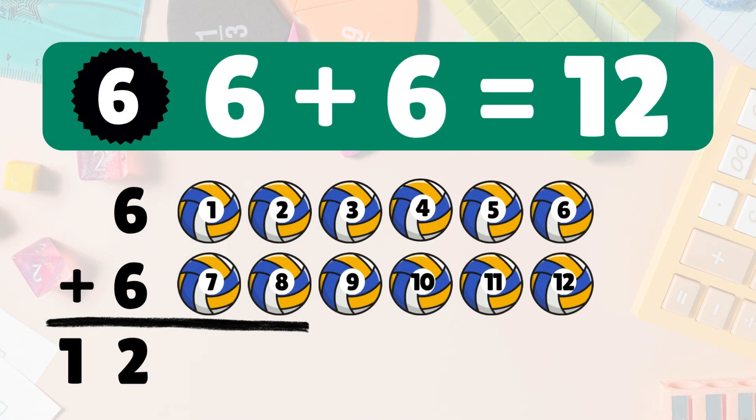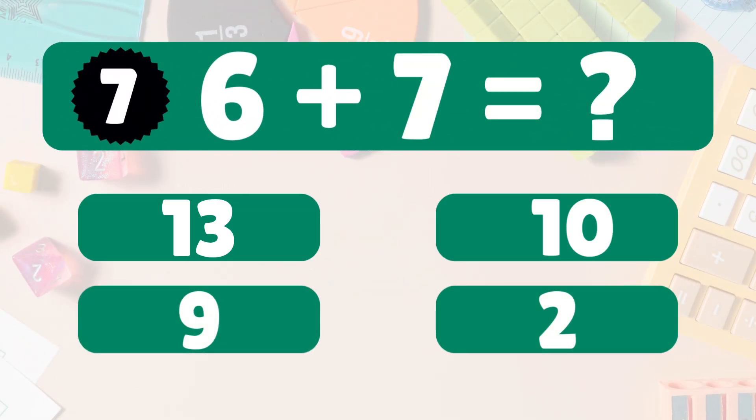Six plus six equals twelve. Let's count: one, two, three, four, five, six, seven, eight, nine, ten, eleven, twelve. Six plus six equals twelve. Wow, you're a math star!